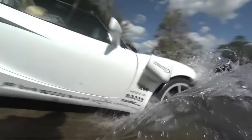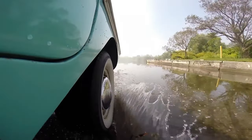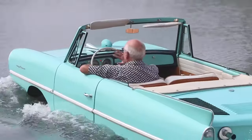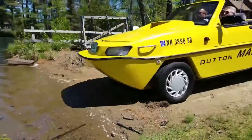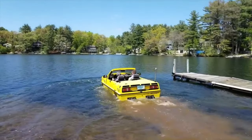Imagine this scenario: you've just reached your nearby lake, pulling your trailer to the boat launch. As you prepare to embark on a day of water fun, a car pulls up beside you and drives straight down the ramp into the water. It's surprising, but instead of sinking, the car floats and starts moving away like a regular boat.